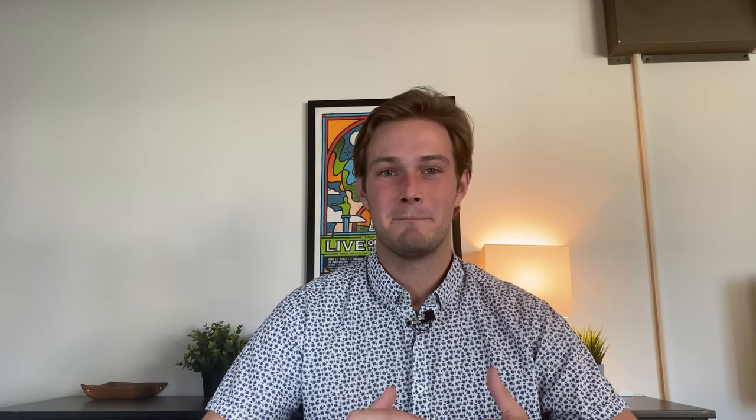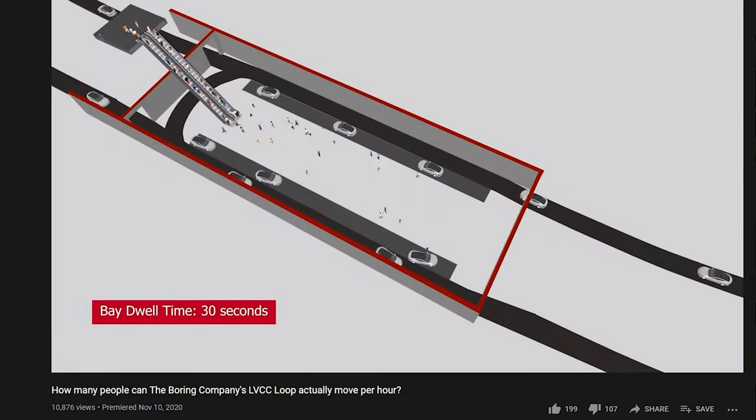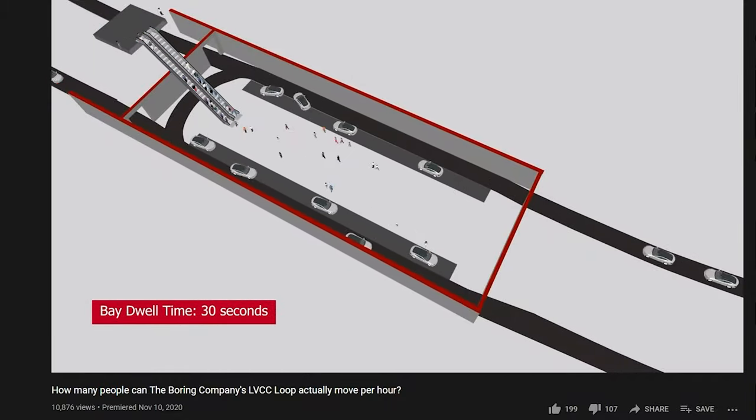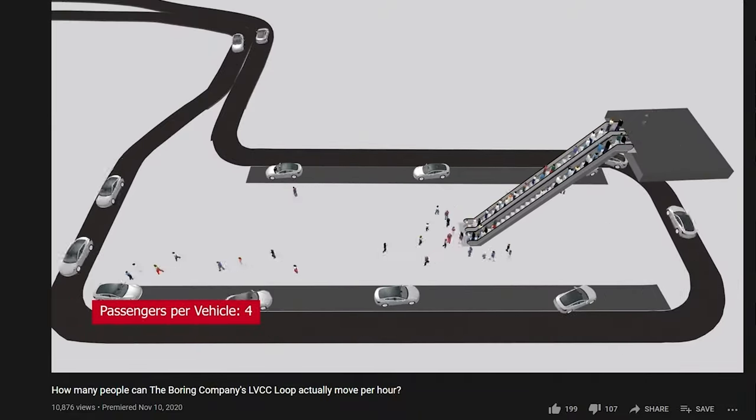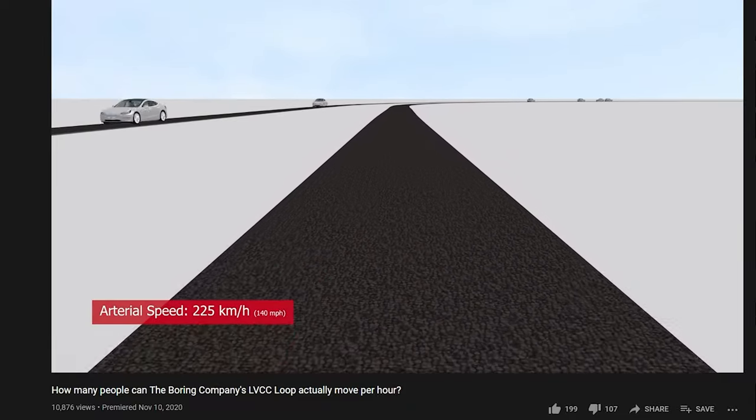Another logistical problem is the design of the onboarding and off-boarding process. Tesla has promised a huge amount of throughput with this system — I'll put the number on screen. One simulation of the current three-point loop had to crank car speeds up to around 145 miles per hour just to achieve the throughput Tesla has been promising. I'm worried about the promises Tesla is making to Las Vegas, and I hope they address this by adding more lanes or changing vehicle capacity.